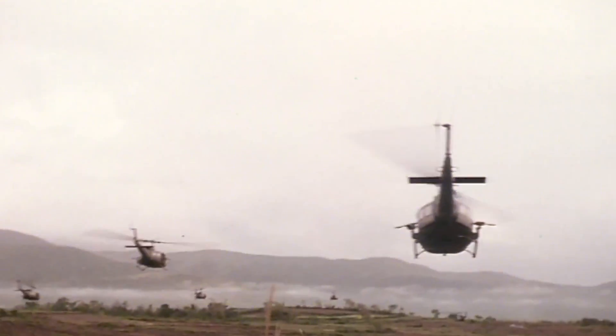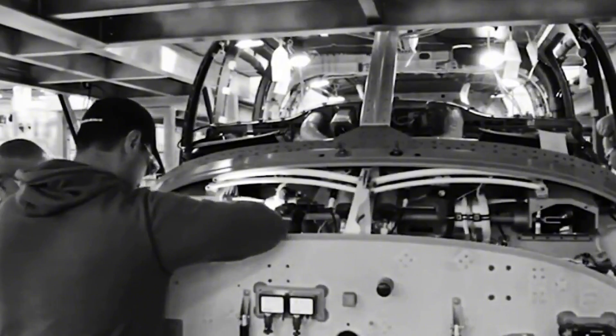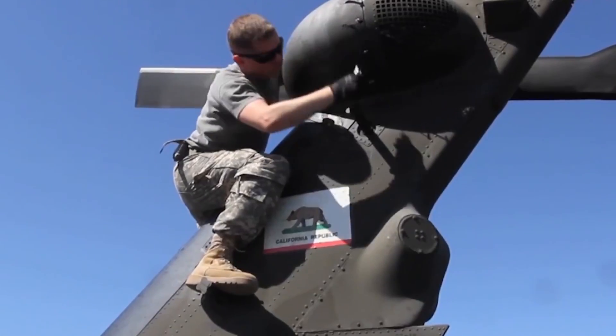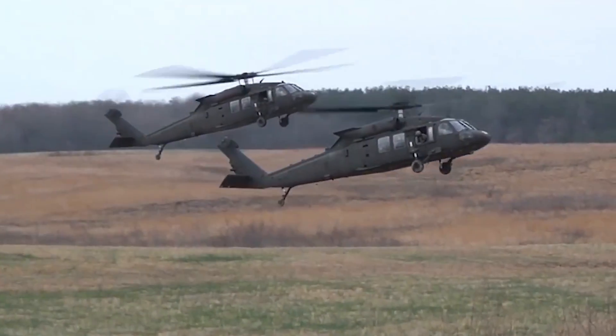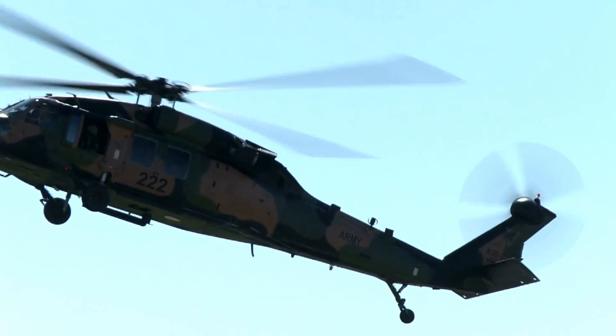In 1976, Sikorsky Aircraft won the contract to produce the Blackhawk, officially designated the UH-60, to replace the aging UH-1 Hueys. The design featured twin turboshaft engines, a rugged airframe, and advanced rotor technology that made it highly maneuverable and capable of operating in challenging environments. The first production Blackhawks were delivered to the United States Army in 1979, and they were there to stay.